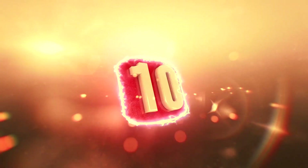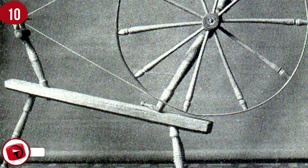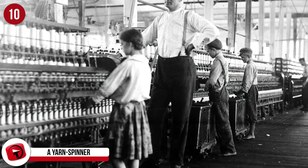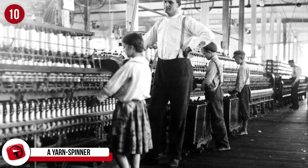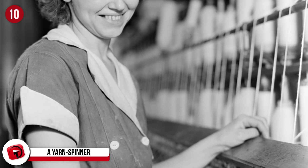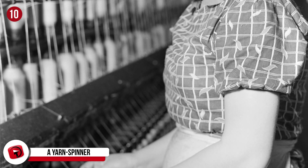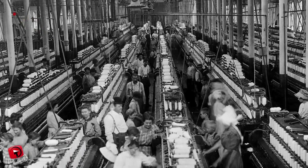Number 10: A Yarn Spinner. It was the invention of the spinning jenny in 1764 that revolutionized the clothing and textile industry. This small but mighty piece of equipment was hailed as an extreme industrial machine in its day, and it's thanks to James Hargreaves that this ended up as one of the most useful inventions during the Industrial Revolution.